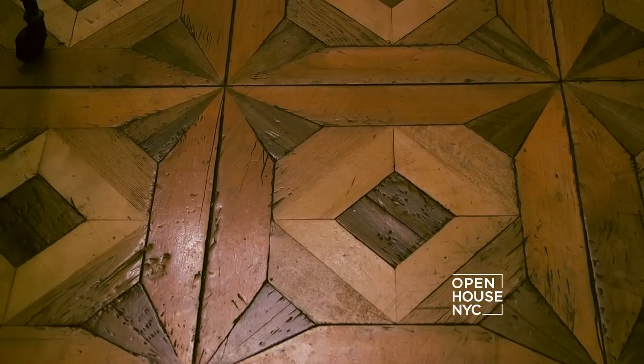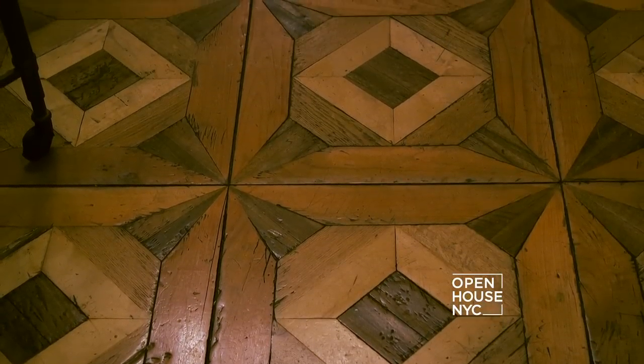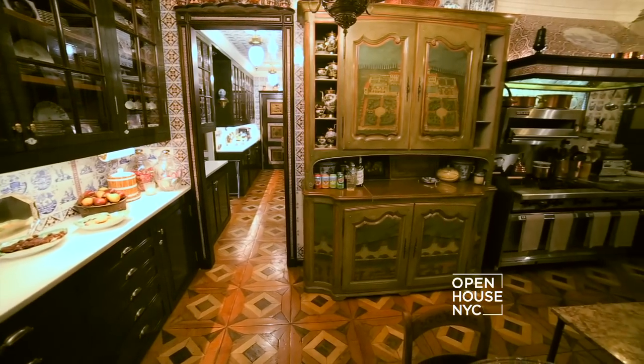The floor, a parquetry design of hardwoods, is both practical and beautiful. It's a beautiful room to cook in as well as to dine in.